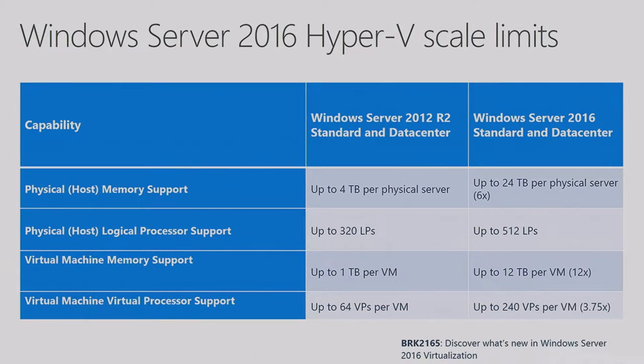Let me talk about the Hyper-V scale limits we've announced. From a host perspective, we can support up to 24 terabytes on the physical server — 6x more than 2012 R2. We can have 512 logical processors on the physical machine, up from 320. And inside the virtual machine, up to 12 terabytes of RAM and 240 virtual processors.